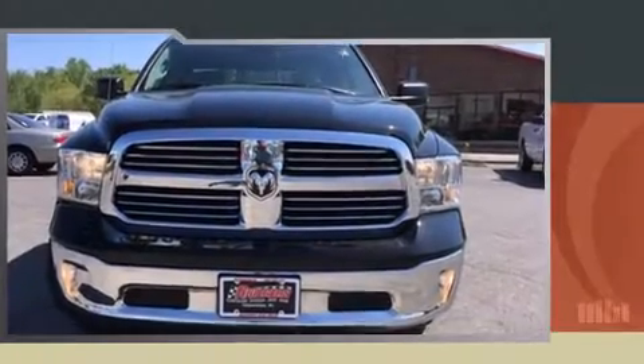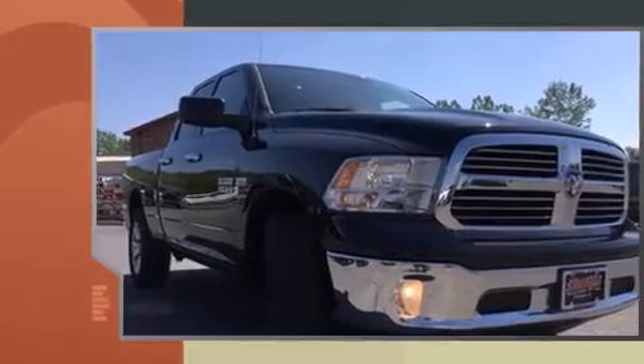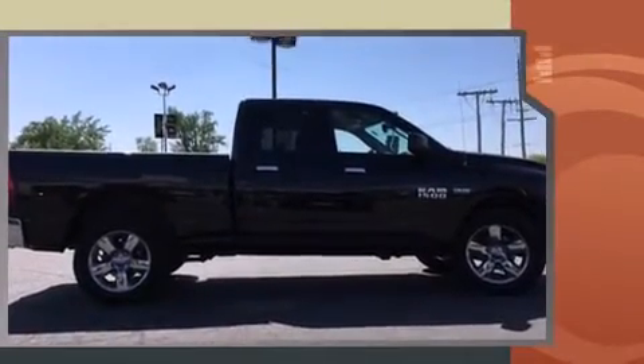With fewer than 25,000 miles on the odometer, this pickup stands out from the crowd, boasting a diverse range of features and remarkable value. It features an automatic transmission, four-wheel drive, and a powerful eight-cylinder engine.